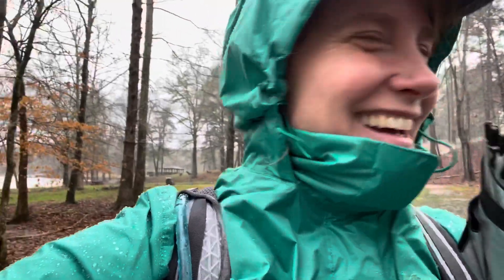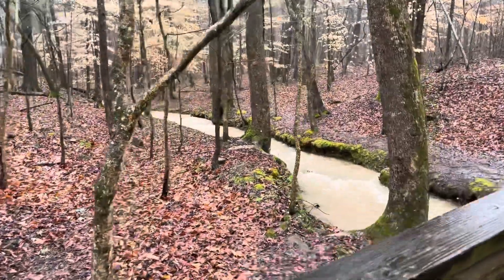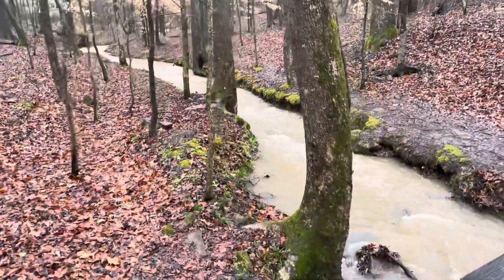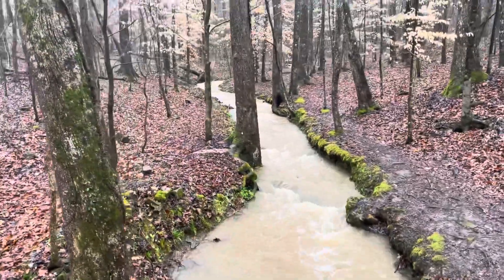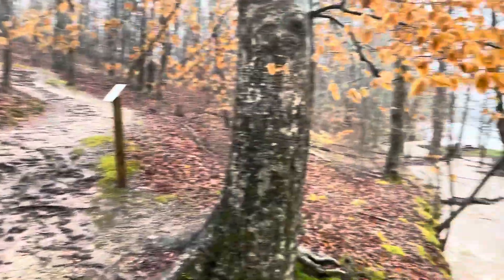It's actually super pretty, even though it's raining. We're in North Georgia, and we're going to have ourselves a hike in the rain. Here we go.